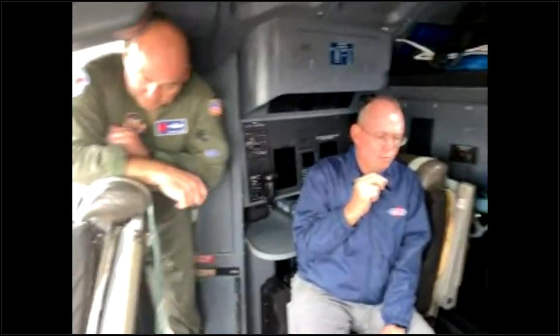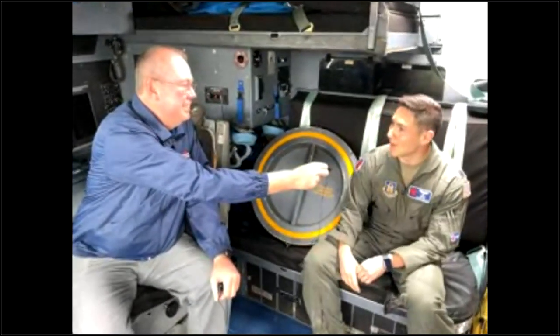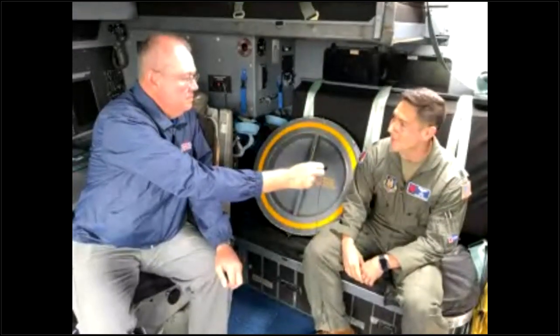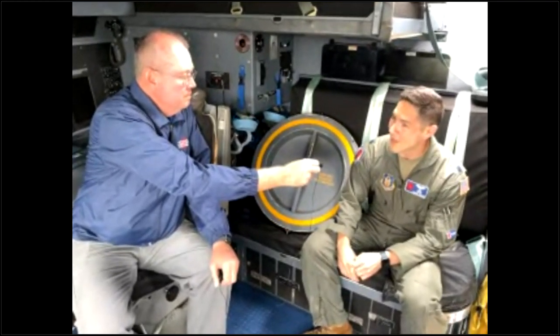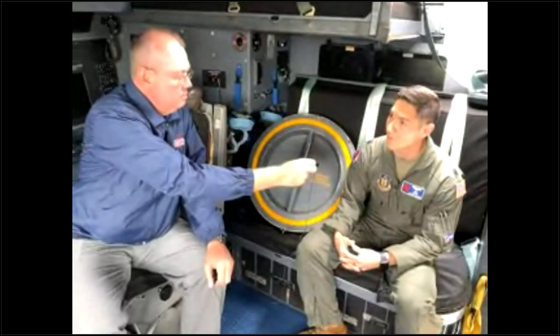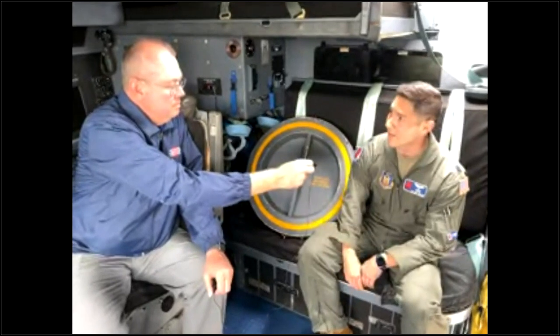What role does the meteorologist play in getting information up here? They're the weather expert on board. They help find a clear path out, avoid hook echoes or any circulation that could be a tornadic signature flying through the eye wall. Once in the air, their job is primarily as mission director — telling the pilots where to go to fix the exact location of the storm center.